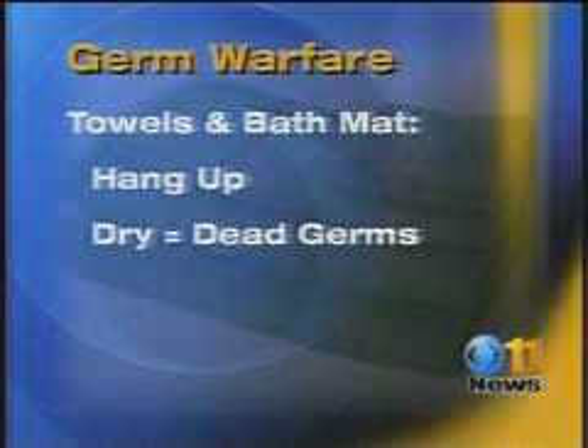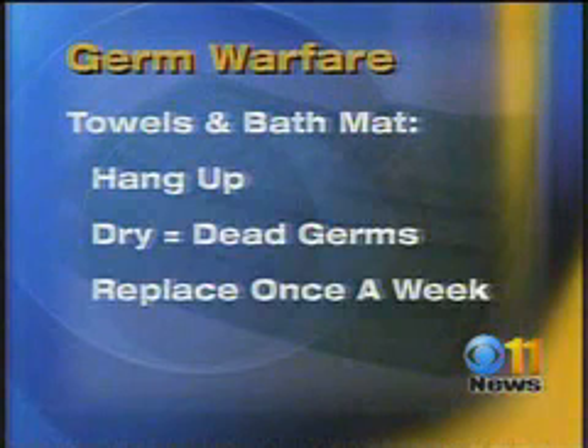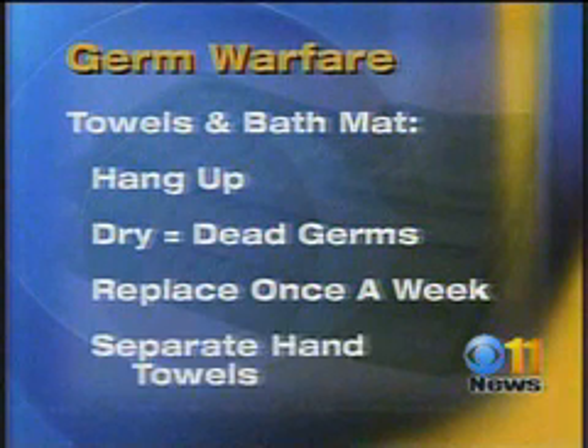The same goes for wet towels. Hang those along with bath mats up to dry. The drier a towel is, the more germs die. Replace those towels at least once a week.